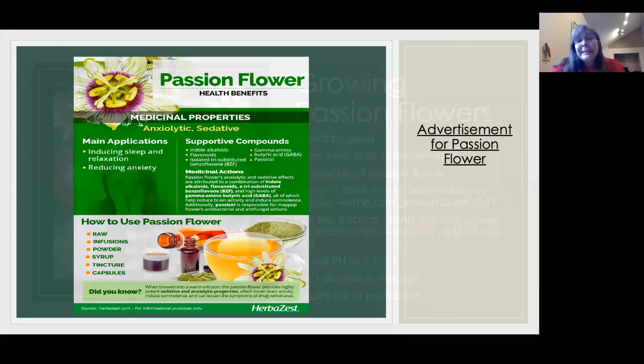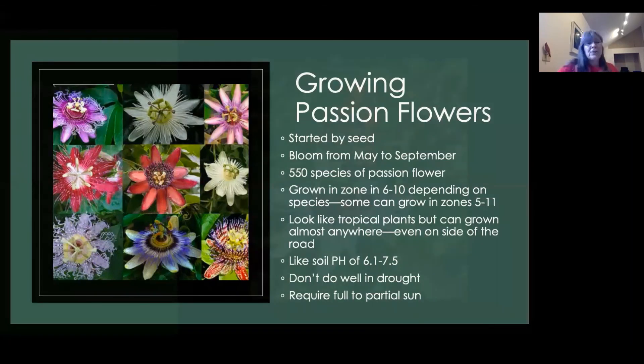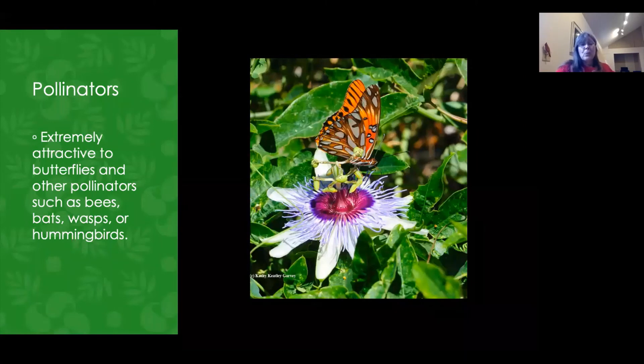To grow a passion flower, you start by seed. They bloom from May to September, and as I said, there are 550 species. They come in a variety of colors — the one I'm familiar with is the purple, but they are also red, blue, and white. They're grown in zones 6 to 10 depending on the species, but some can actually grow in zones 5 to 11. They look like a tropical plant but can grow almost anywhere — you see them here on the side of the road. They like a soil pH of 6.1 to 7.5 and require full to partial sun. They're extremely attractive to butterflies and other pollinators such as bees, bats, wasps, and hummingbirds.